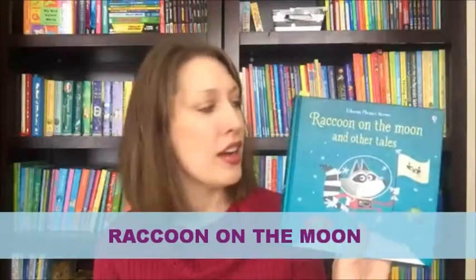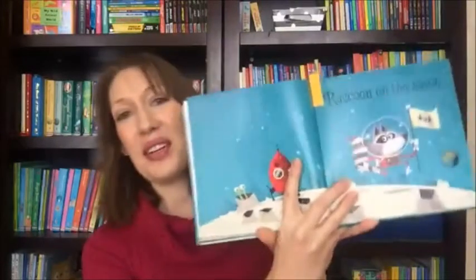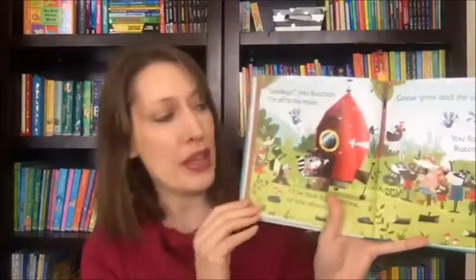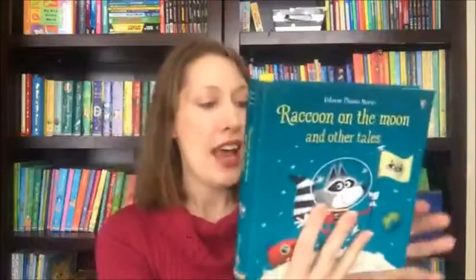The next book is a phonics reader. I don't have the paperback here, but you would get Raccoon on the Moon — my four-year-old's favorite story in this collection. It's a silly, rhyming story about a raccoon who builds a rocket and goes to the moon, but goose doesn't believe he really can. It would be $6.99 for that paperback.